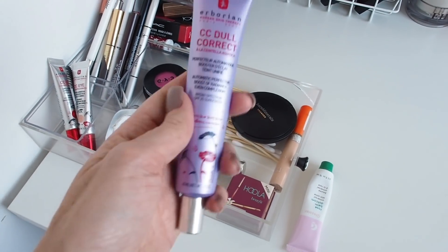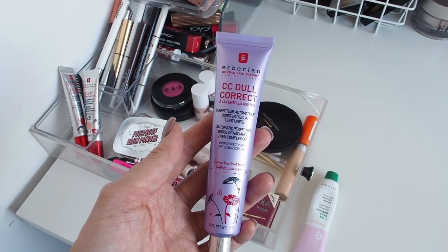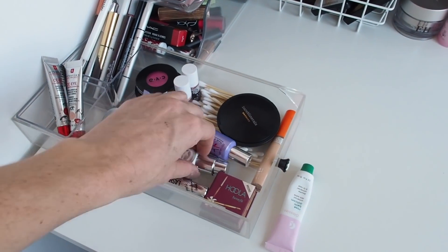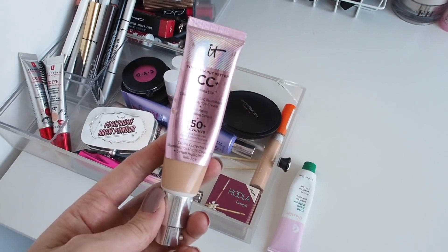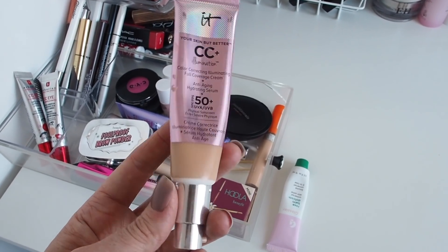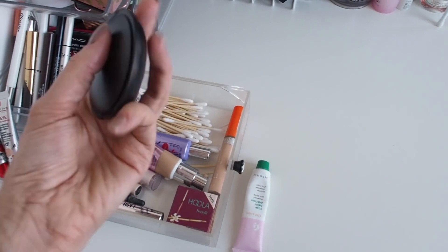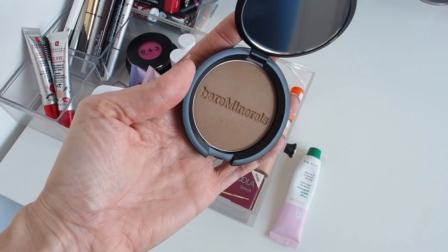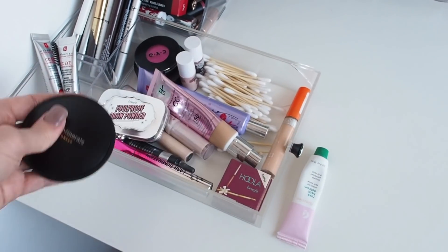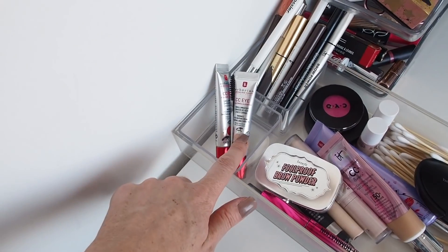My everyday product is the Erborian CC Dull Correct - this is gifted and I've worked with Erborian previously, but I genuinely love it. It comes out purple which is a little bit scary, but you put it underneath your foundation and it makes your skin look so much more radiant. My current foundation is the IT Cosmetics CC Cream - I've raved about this in other videos, it's just amazing. I also use a Bare Minerals bronzer that was gifted to me just before Christmas alongside a contouring stick.